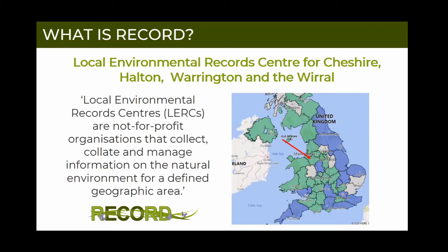The first part of our name is explained by this quote from ALERC, which is the Association of Local Environmental Record Centres. There is a local environmental record centre for every part of the country, as you can see on this map - we're just there where the red arrow is in Cheshire. There could potentially be people listening from other parts of the country; most of what we're saying is relevant anywhere, but you will have your own record centre to deal with records in your part of the country.